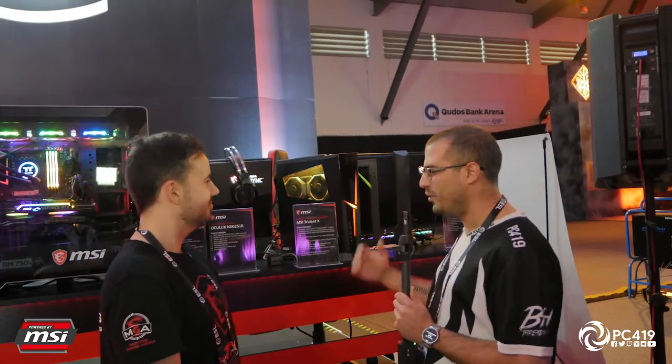That is the MSI Trident X. Let us know what you think in the comments below. Is this small form factor desktop for you?